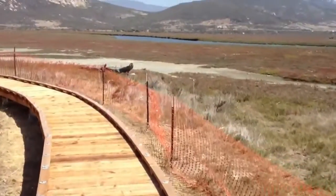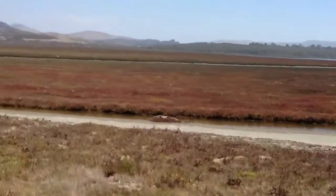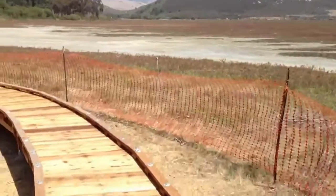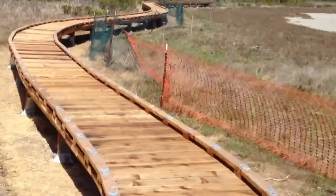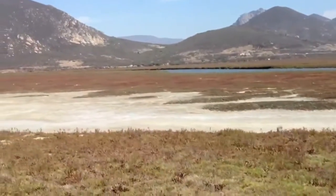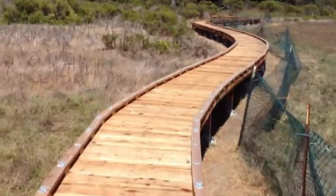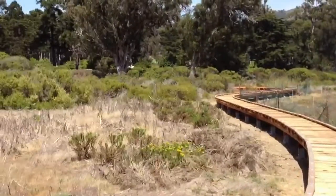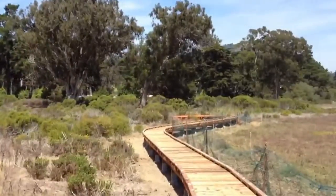Straight ahead you can see El Chorro Creek — you can kayak down that creek just fine. The tide's reasonably low now, so all this area to the right is dry, but the water will come up very close to the boardwalk at high tides. You can see the campground to the left and the marina, and we're just about at the end of the boardwalk here.